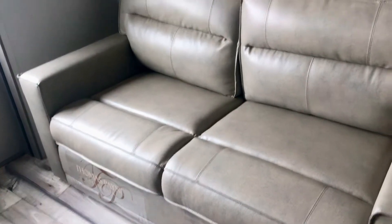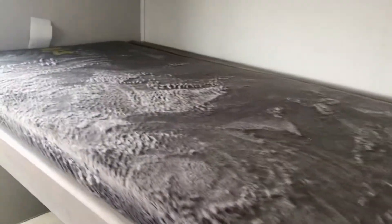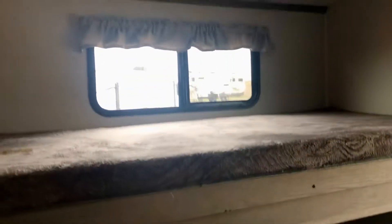Here in the bunk room, there's a beautiful sofa that makes into a bed. And then there is a bunk up here that folds down. It's got these teddy bear mattresses — nice and soft. You can put a sleeping bag and a pillow on there and that's all your kids will need.